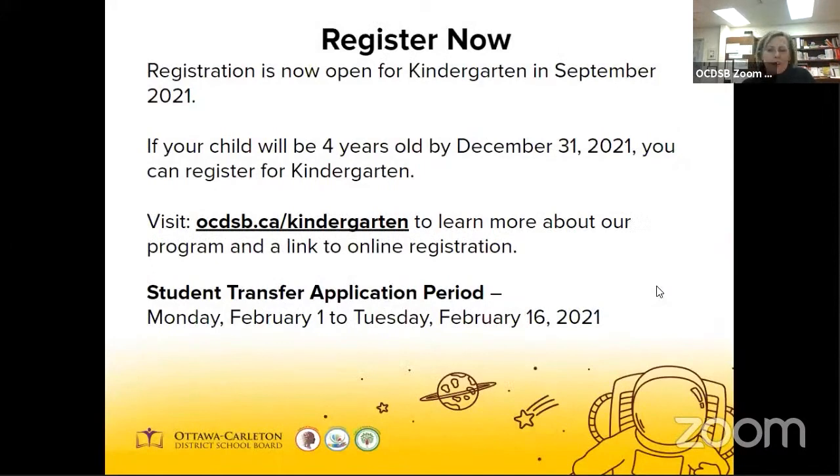The key takeaway from the descriptions of the different programs is that you've got time. But for the short term, we're hoping that you're going to make a decision to register soon so that staffing can be sorted, we can start to develop class lists, and we can get ready to welcome your child to our school.